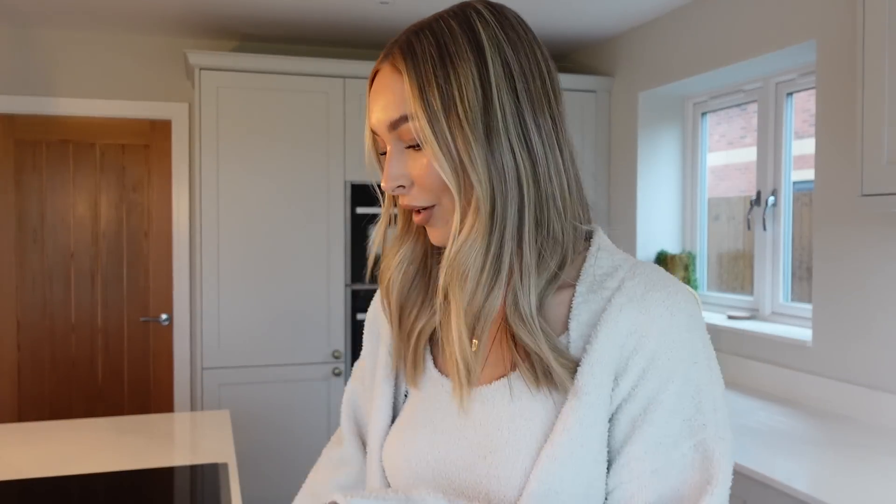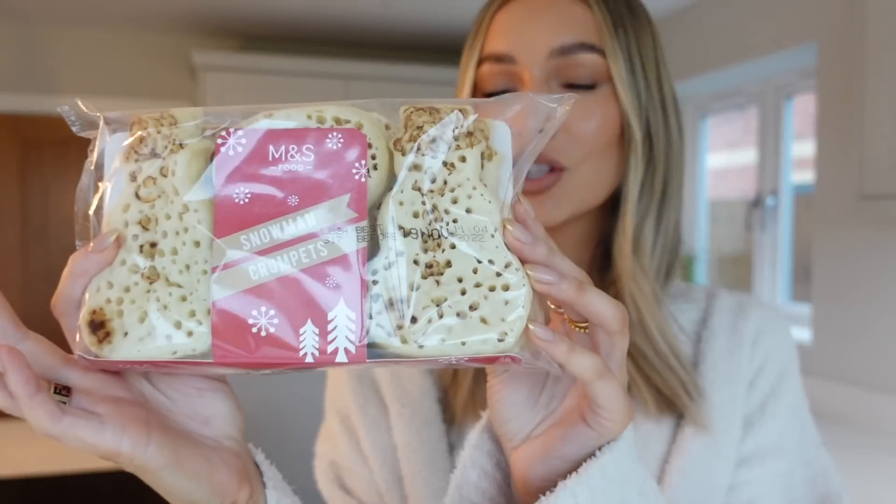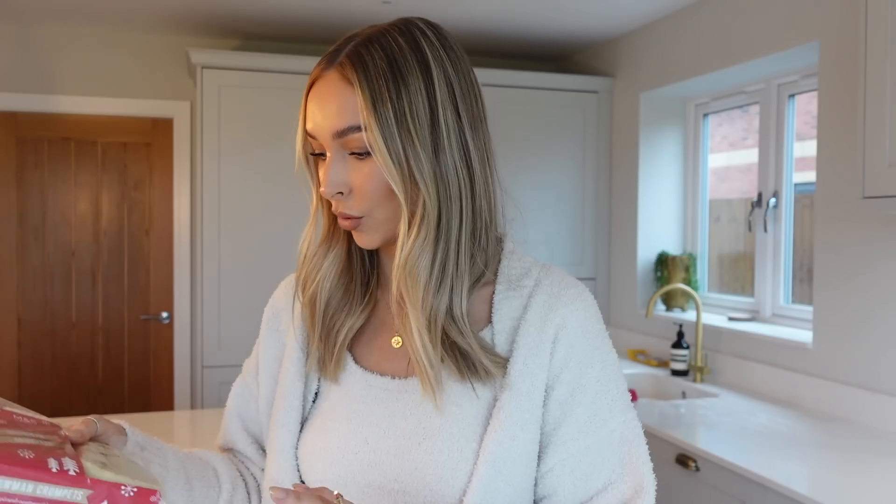Before we start and get all the decorations out, first things first, I need some breakfast. I need a cup of tea - I haven't had one today yet. Let me show you what I'm going to make me and Andy for breakfast because it's so cute. I saw them in M&S yesterday when I popped in and I had to pick them up. For breakfast, I picked up these little snowman shaped crumpets from Marks & Spencer's. I'm going to do some crumpets with some bacon...